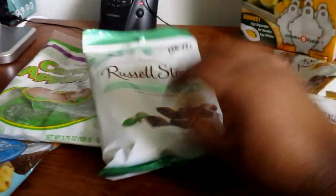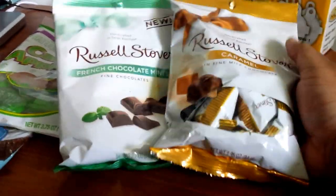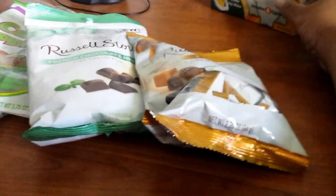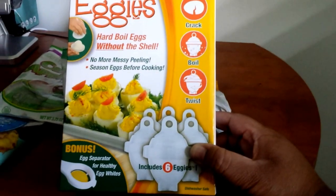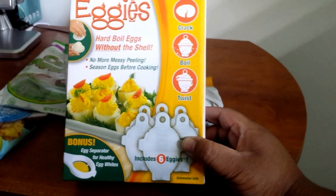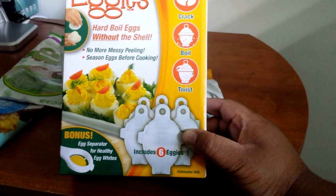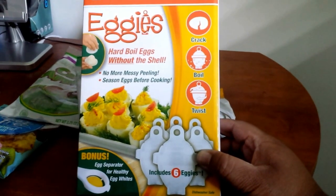My boyfriend loves those Russell Stover mints, so those are for him. I also got him some Russell Stover caramels — the bag candies are really good quality. And because I'm an As Seen on TV junkie, I got the Eggies — you crack the egg into it, boil it, twist it, and it hard-boils the egg without having to peel shells. I am horrible at peeling egg shells so I figured I'd give this a try.